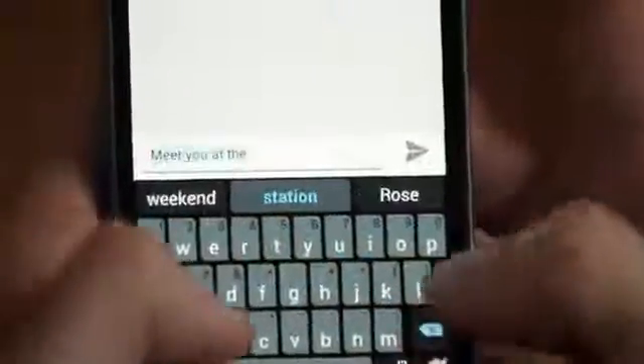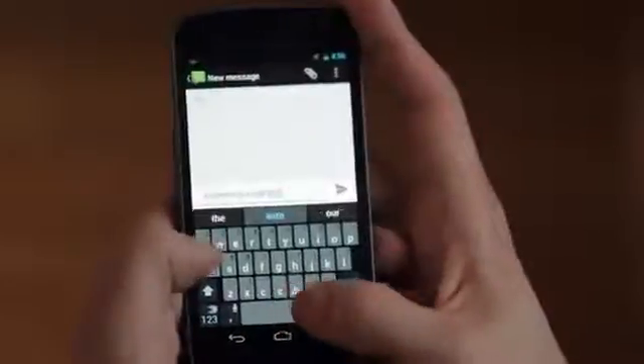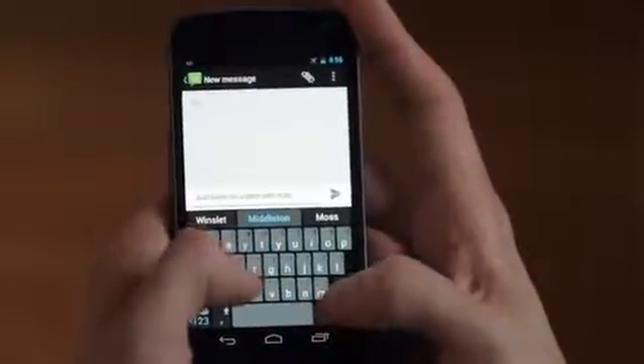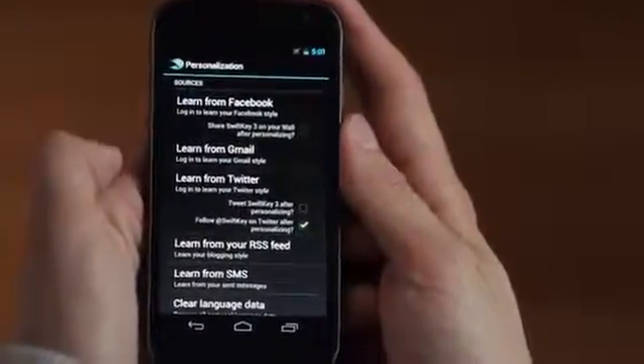SwiftKey learns the words you use and the way you use them. It can predict the names of the places you go and the people who matter to you. You can enable even better accuracy by syncing with your emails, tweets or Facebook posts.